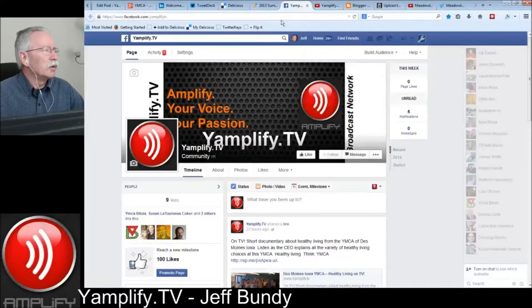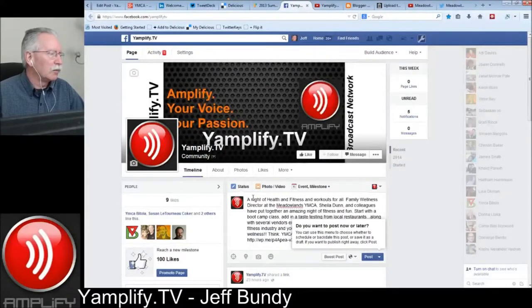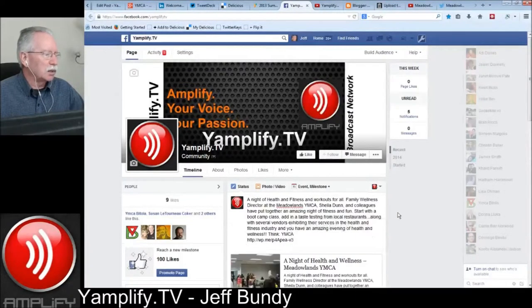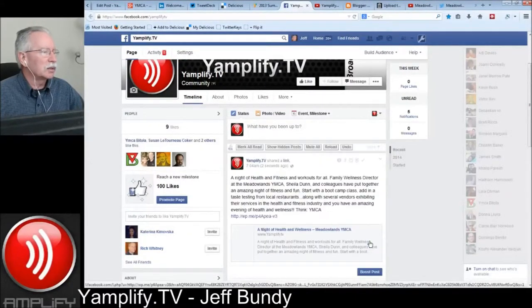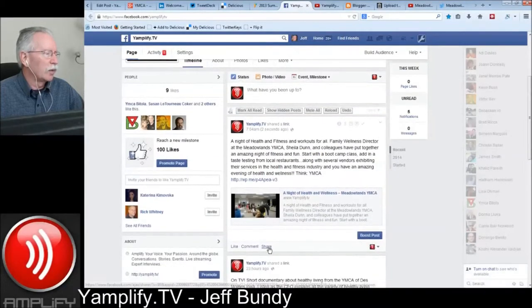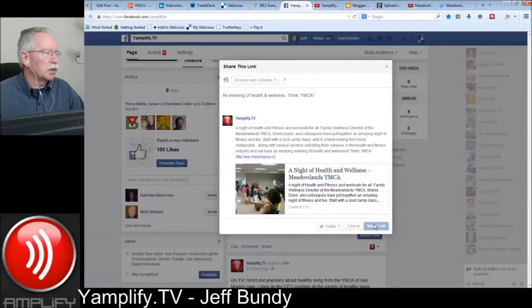Now we go over to facebook.com slash yamplify.tv. Simply copy and paste again that material and it picked everything up. Facebook's really gotten good over the past couple of weeks about picking that up on the first shot. And let's move this to my personal timeline and put that little tease out there.